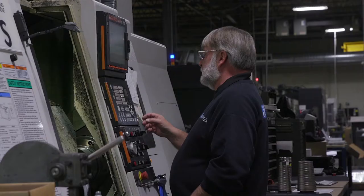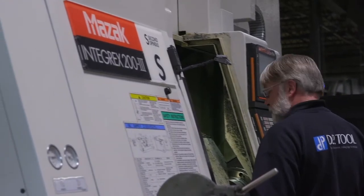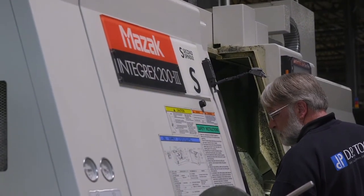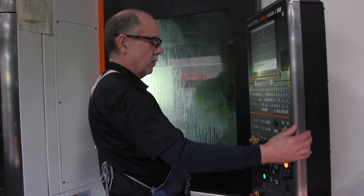What we've learned is that we have benefited from having one brand — we are all Mazak. It provides standardization. It's easier to learn how to use one brand of machine and easier to train your employees. Maintenance is easier. The standardization gives us ease of ownership, and I'm certain that we benefit from lower total cost of ownership.